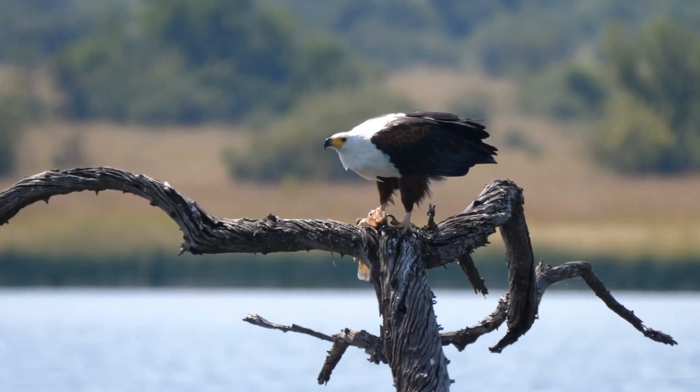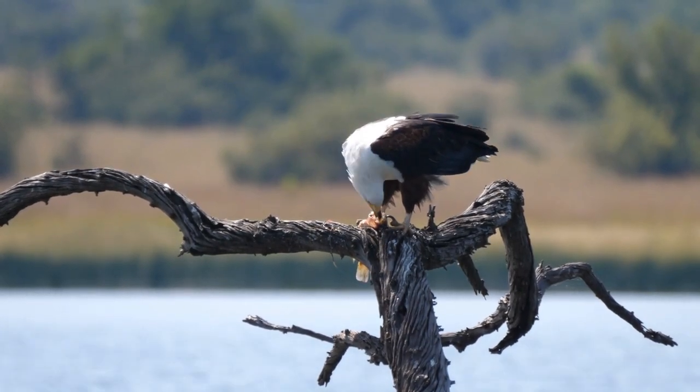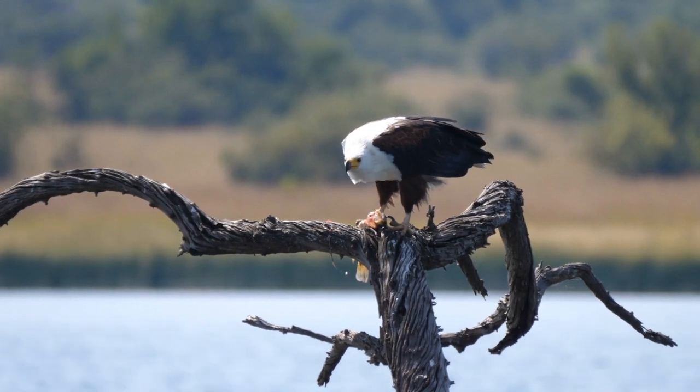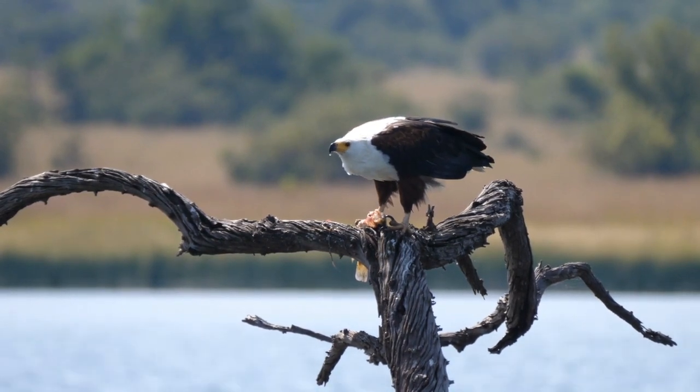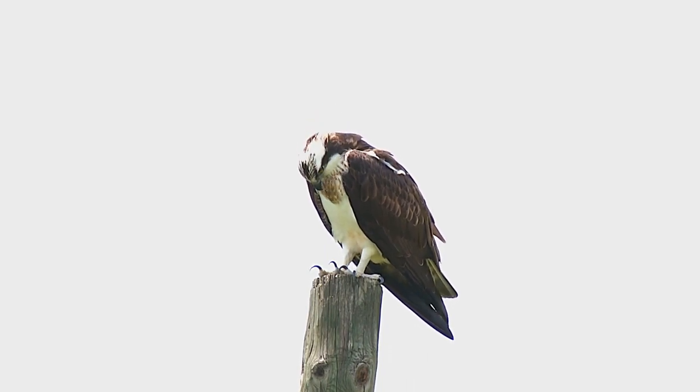Number 9: The Osprey. Ospreys, also known as seahawks, are magnificent birds of prey that can be found in North America, Europe, and Australia, among other places. They are adored for their beauty and ability to hunt, but they can also be extremely dangerous to humans.